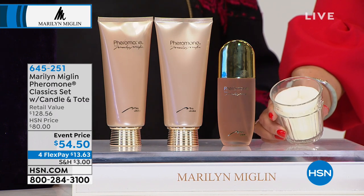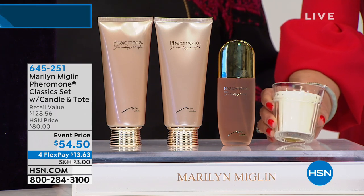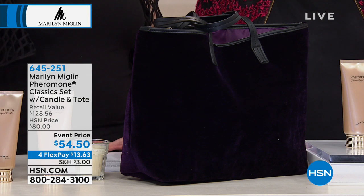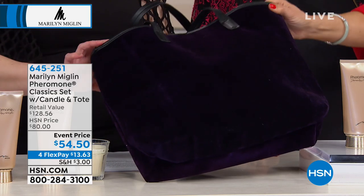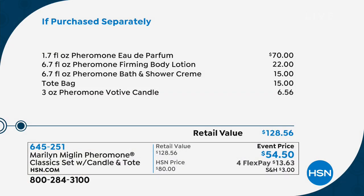We're also including a votive candle with the Pheromone scent — somehow she's captured that fragrance and put it in a candle. And then you're also getting the tote bag — a velvet tote bag, 19 inches across, 15 inches high, five inches across the bottom, beautiful purple color with double handles.